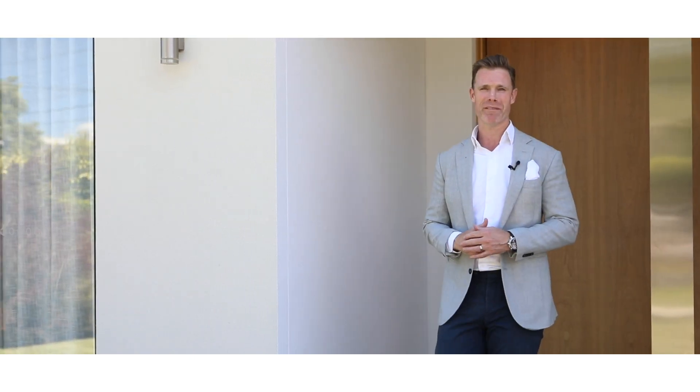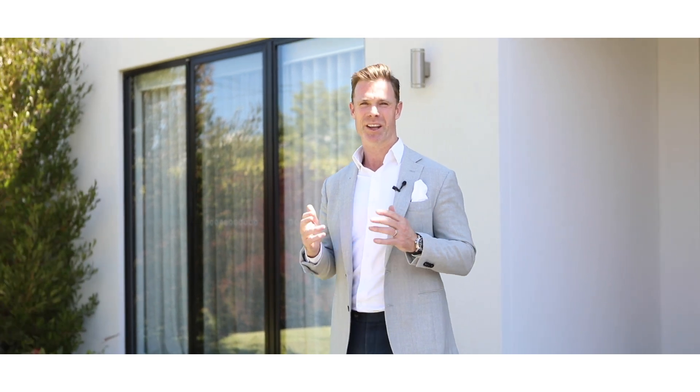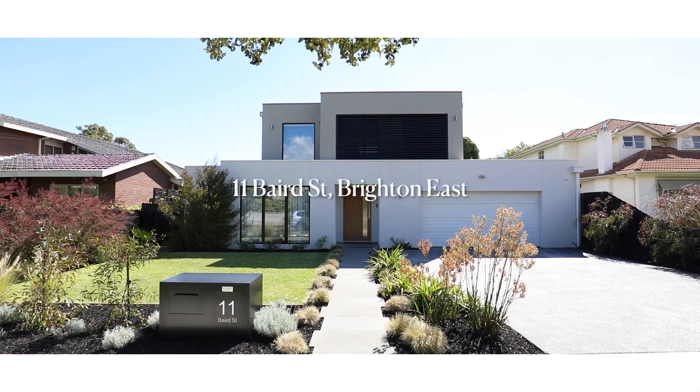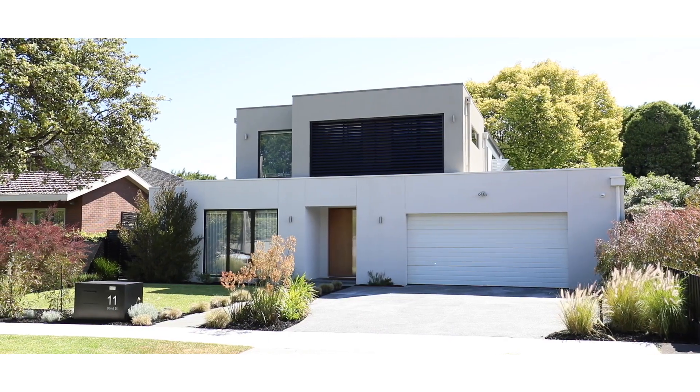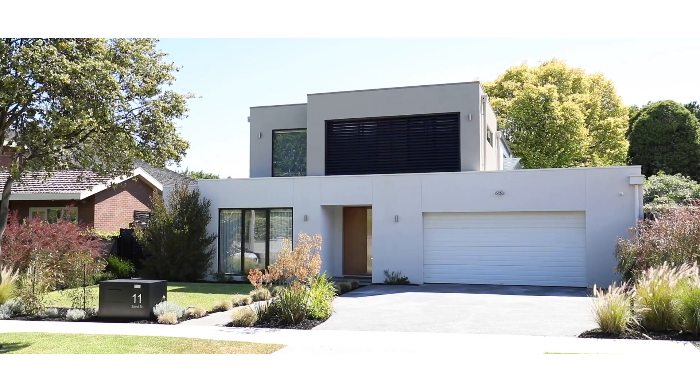Ladies and gentlemen, welcome to 11 Baird Street. Campbell Butters from Marshall White is my name, and here we have an unbelievable family offering — 800 square metres, west facing at the back, 55 squares of living here in the heart of Brighton East. We can't wait to show you through this one.